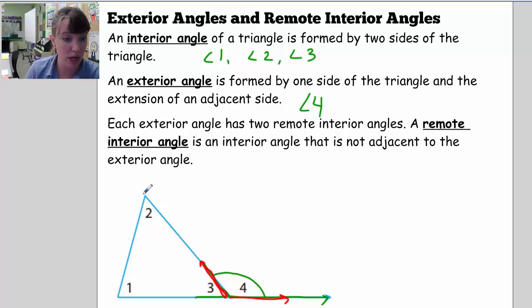I could do this with any of the sides. I could extend this side and create angle 5. I could extend another side and create angle 6. Each exterior angle is created with one side of the triangle and the extension of another side.